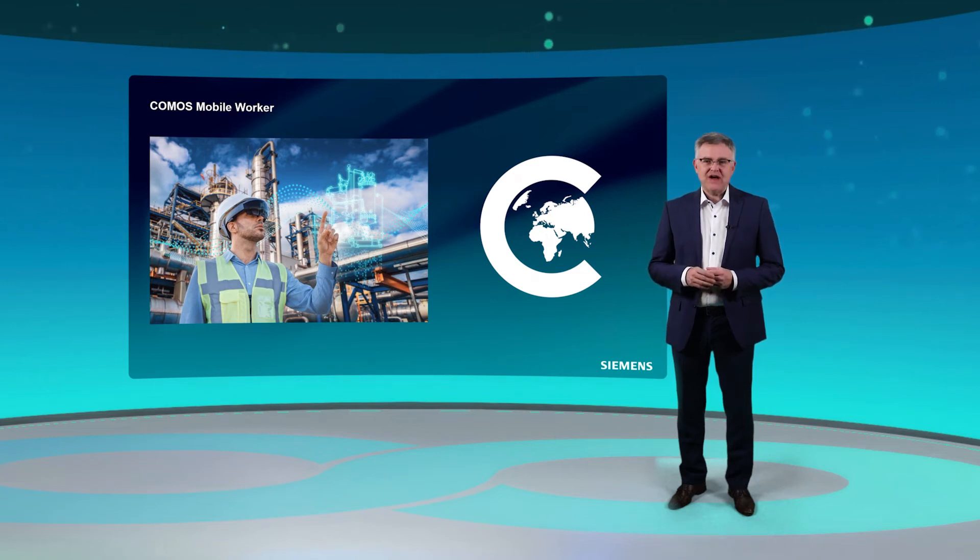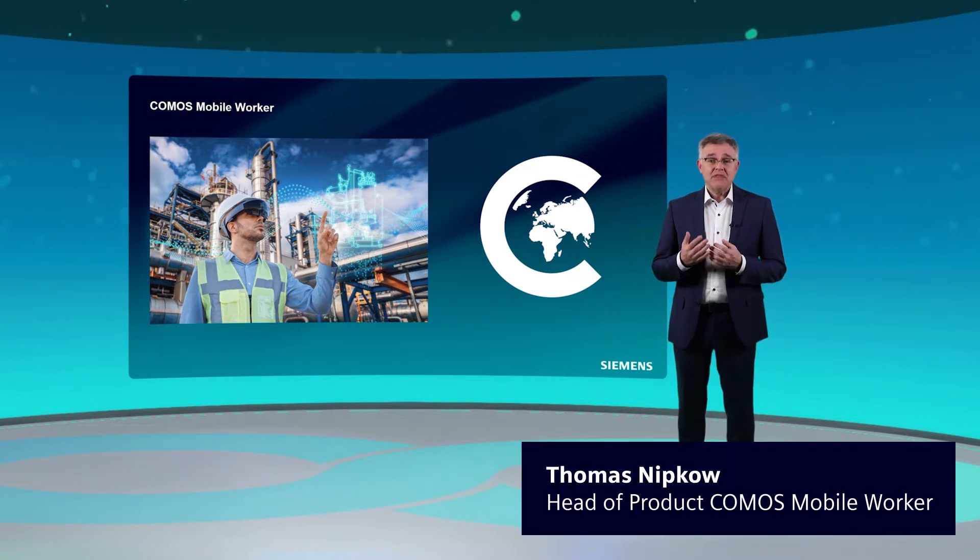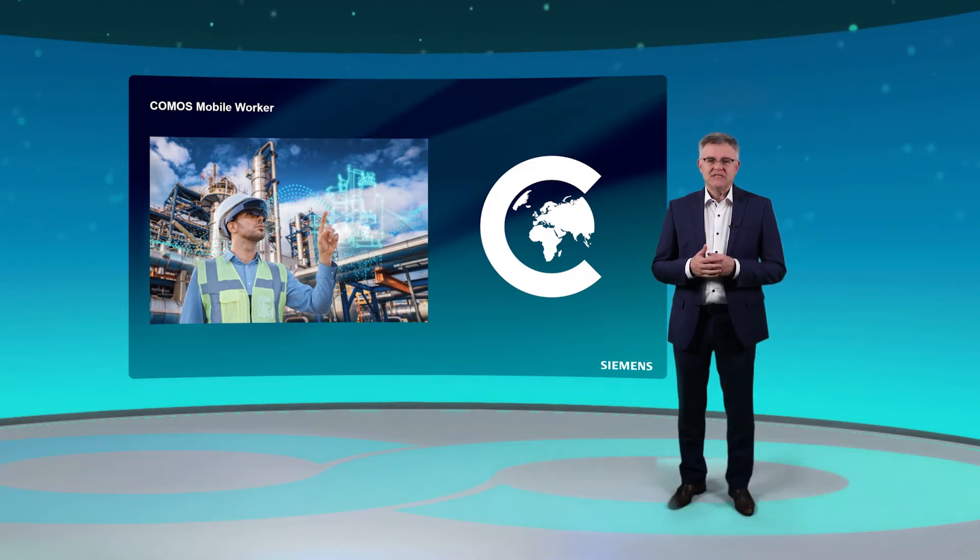Do you have the challenge to find the right data out of your different sources at the right time? Then Siemens has the answer: the Komos Mobile Worker. My name is Thomas Nepko, and I'm the head of product for the Komos Mobile Worker. Let's get a deeper look inside.